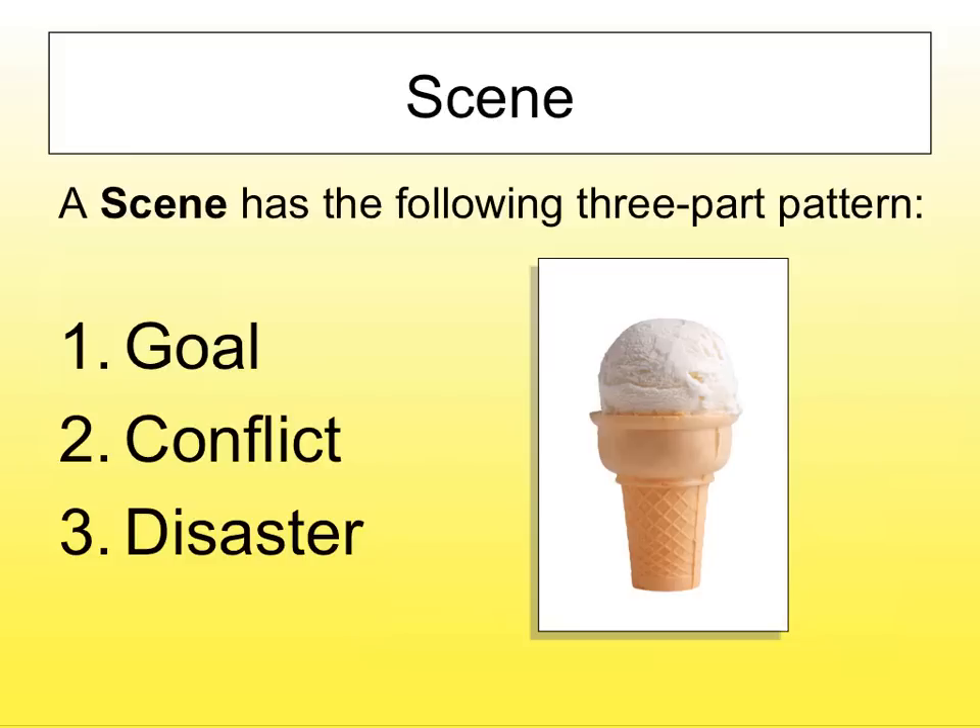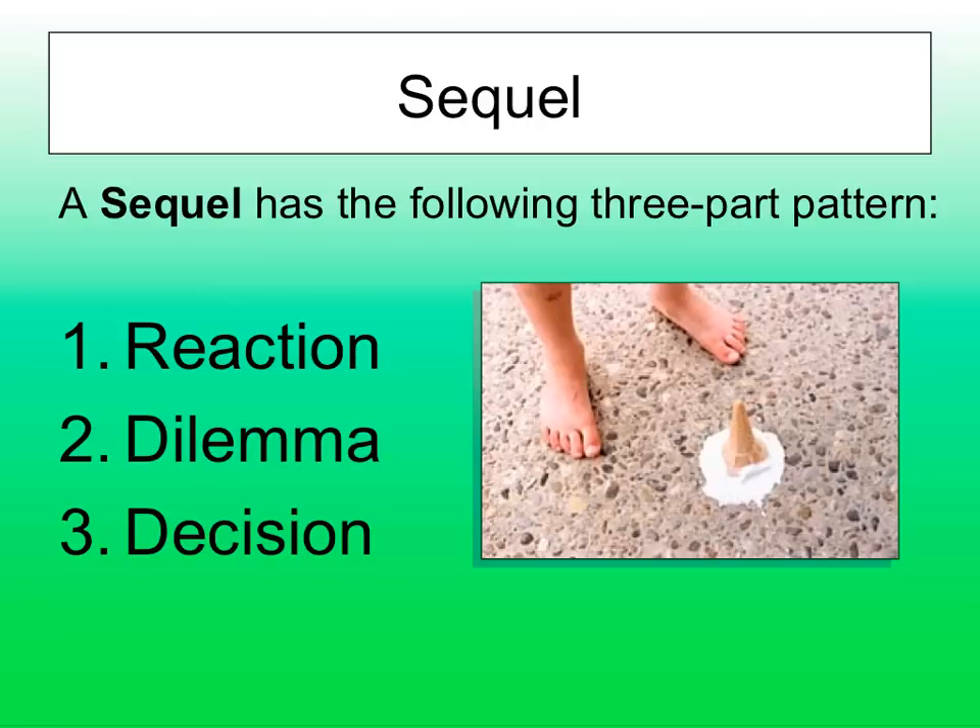Once the goal has been destroyed, we now go to the sequel. We must feel the reaction of what has happened. The character must react — we have to feel their pain. We've got to stop telling the story and allow the reader to experience all the emotion from the disaster. The ice cream fell on the floor. The hero is looking down at their feet, feeling totally at a loss. They wanted that ice cream so bad. Then there's a dilemma — a choice needs to be made. A dilemma happens when there are no good choices. When all options are bad.